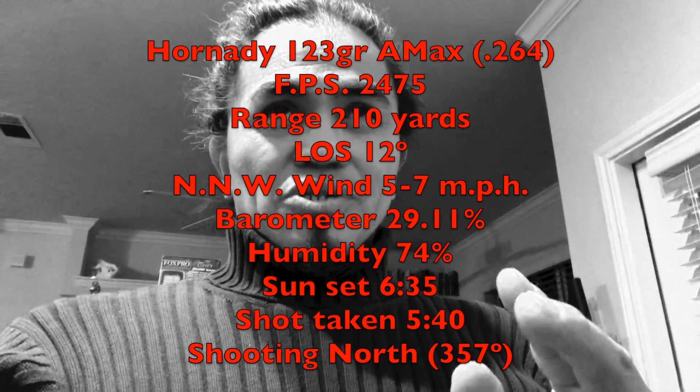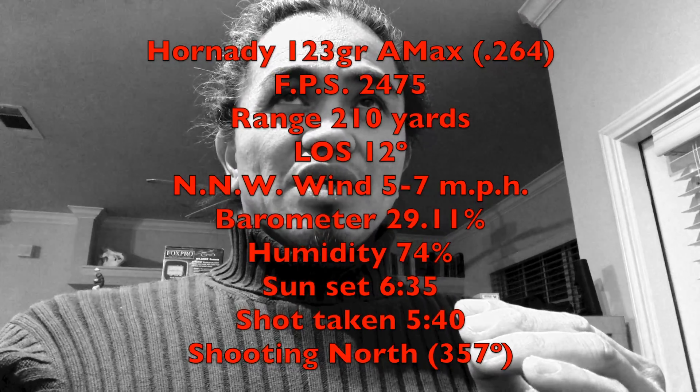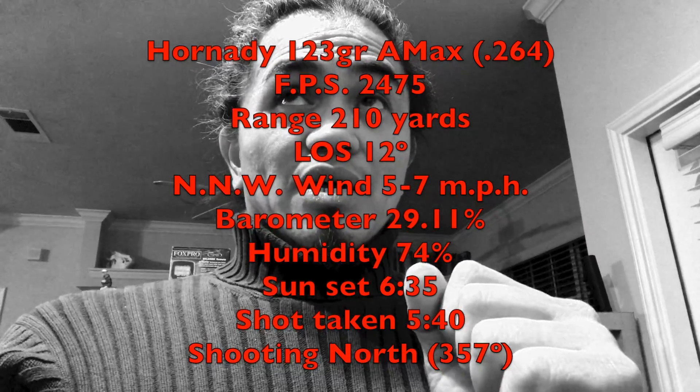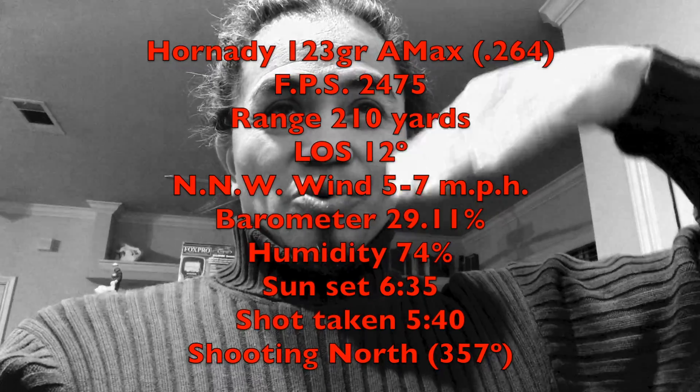The barometric pressure is right at 29.11. The position I'm shooting at is directly north to south. I'm shooting at a 12 degree slope downwards. Put all of that information below and I'll type it up because there's a lot of words that I used there. You can use that as a parameter.